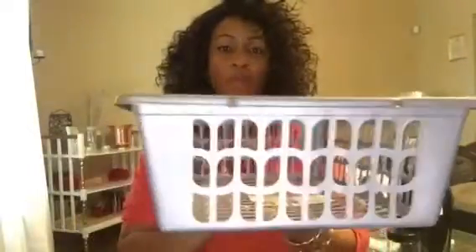The next thing that I got from Roses is this cute little storage basket. It looks plain now, but I'm going to do a little something to it to kind of spruce it up a little bit. And it was $1.99. It's just a little storage basket.